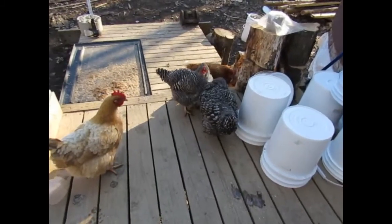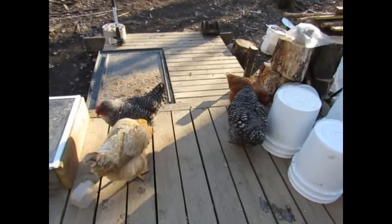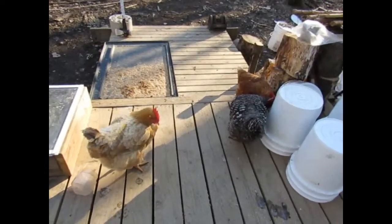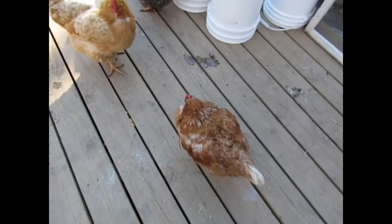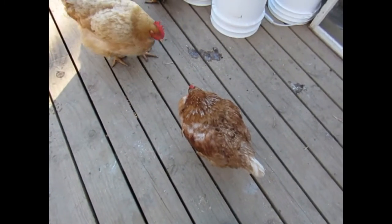We take care of our chickens — feeding them, watering them, collecting eggs, and doing any maintenance if necessary. Like earlier today I had to put some diatomaceous earth on one of the girls because I found a few bugs on her, so I gave her a quick dust bath.